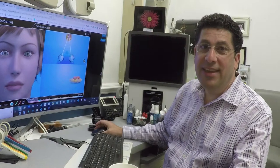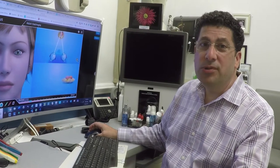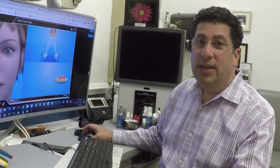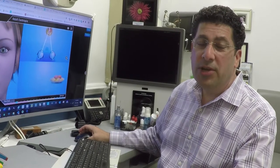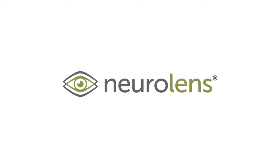Dr. David Groswald here at the Eye Center. We're very excited — always excited — to introduce new technology in the office, but this particular technology is really a game-changer for patients who suffer from digital eye fatigue and especially headaches. Let me tell you a little bit more about it.